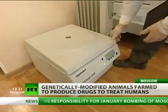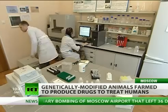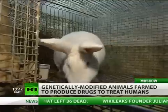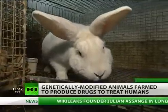At the moment, this research centre doesn't have the funding to produce more than a few other genetically modified species, but rabbits remain their main source of research.